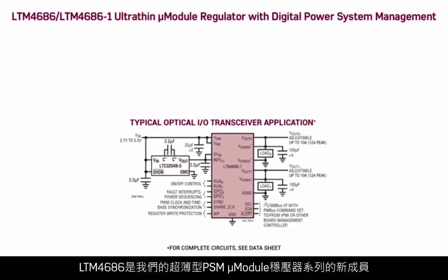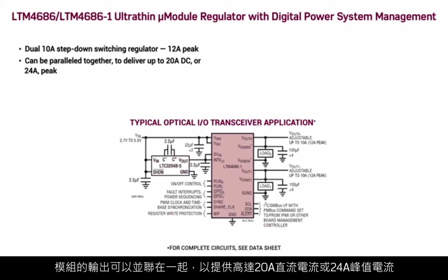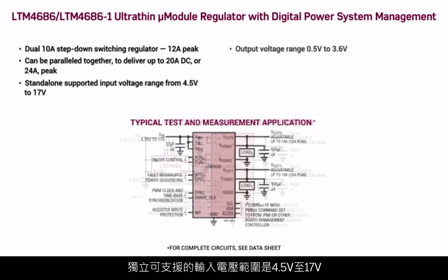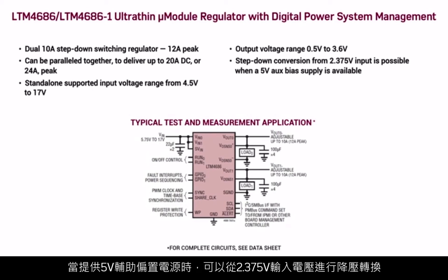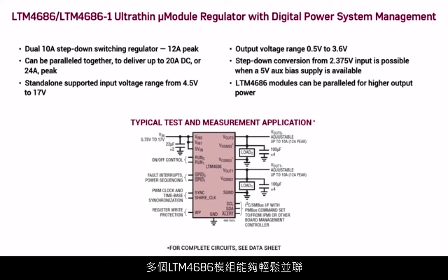The LTM 4686 is a new member of our ultra-thin and PSM micromodule regulator families. It's a dual 10-amp step-down switching regulator, 12 amps peak. The module's outputs can be paralleled together to deliver up to 20 amps DC or 24 amps peak. The standalone supported input voltage range is from 4.5 volts to 17 volts and the output voltage range is 0.5 to 3.6 volts. Step-down conversion from 2.375 volts input is possible when a 5-volt aux bias supply is available. Multiple LTM 4686 modules can be paralleled easily, scaling up for higher output power.